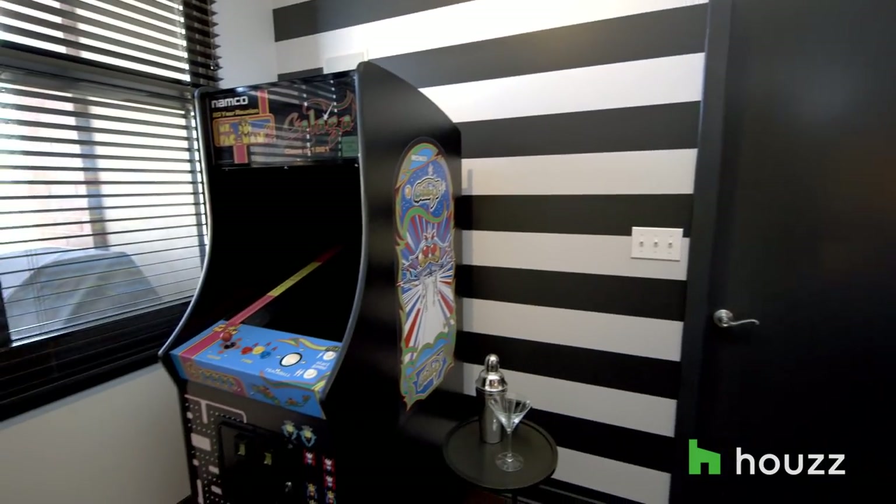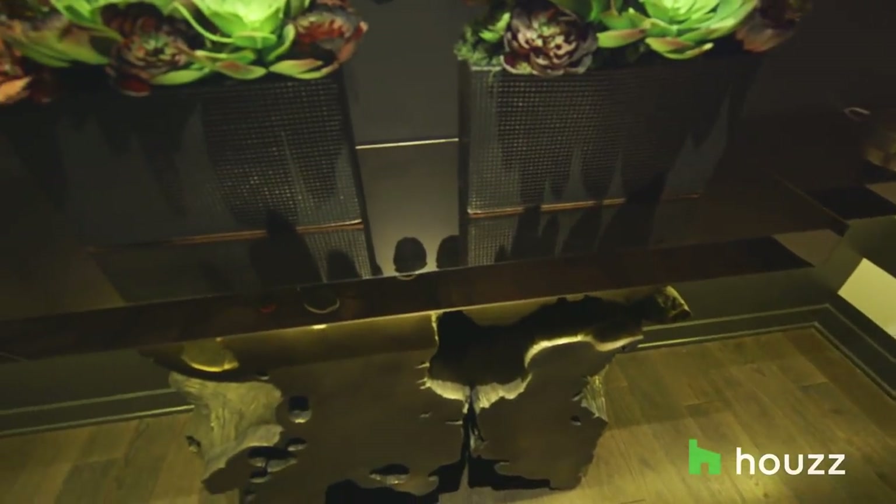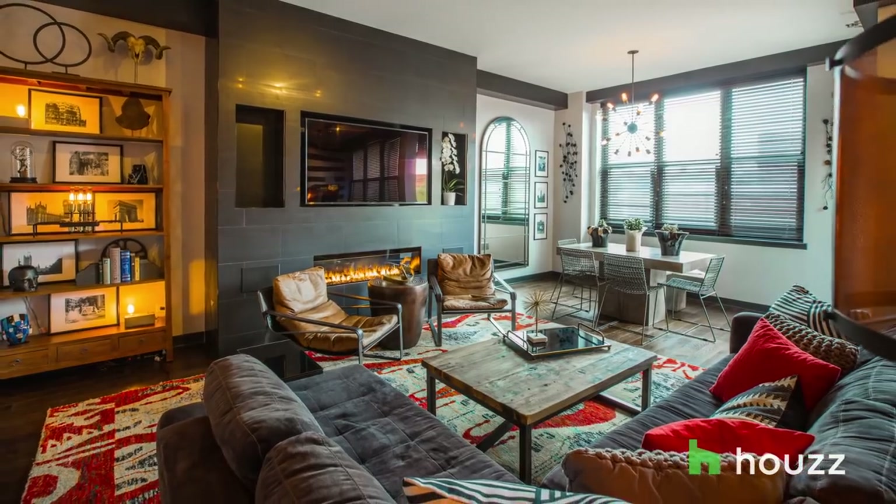I find it fun to work with things like the Pac-Man machine, the Diver Dan bar, the tree root he had in there. With Dustin, we had things to work with. At Amanda's place, we had nothing — my approach there was completely different.